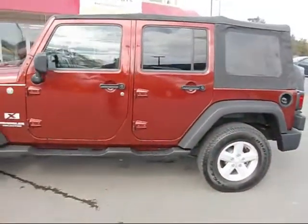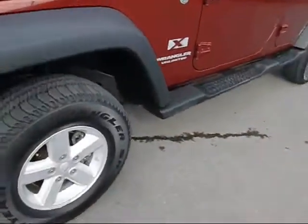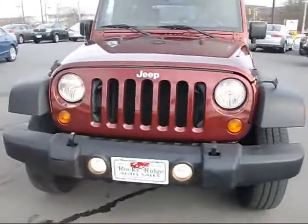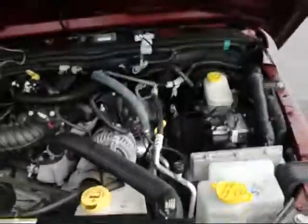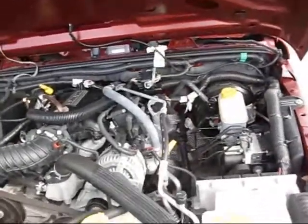It's got the fold doors, running boards, and alloys. Up front we have big bright headlights with the fog lamps. Pop the hood — we're going to show you the 3.8 liter V6.